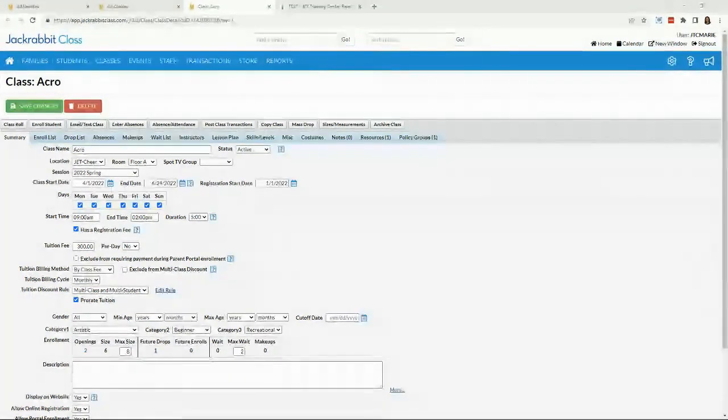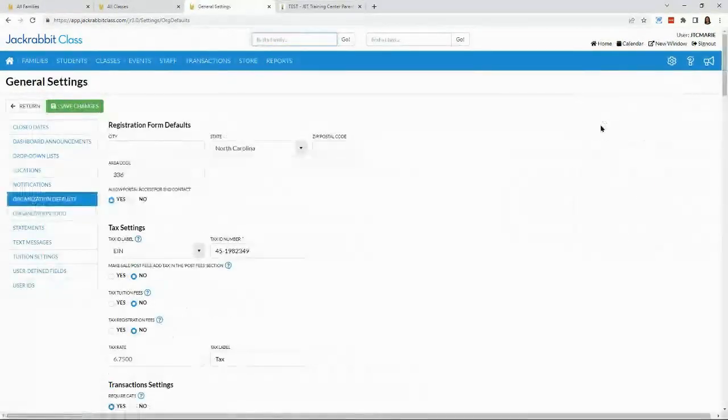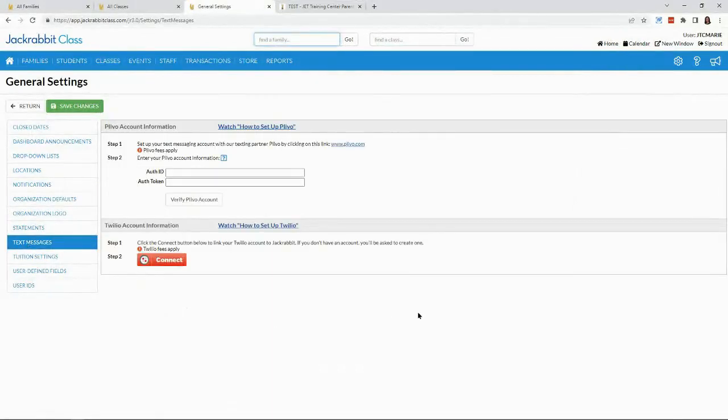As a bonus feature not mentioned earlier: as of now, our international clients can connect with Twilio for international text messaging services. To set it up, go to Settings, then General, then Text Messaging. From there, you can get connected and set up with Twilio right through Jackrabbit. It's that simple.